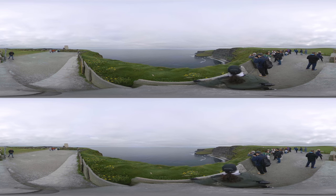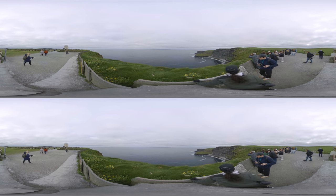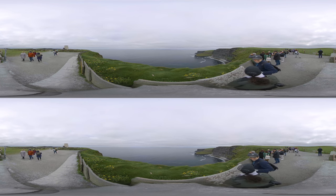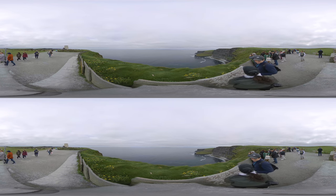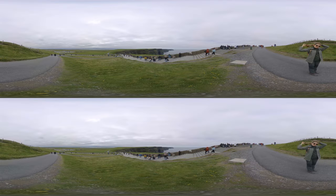The ocean carved these cliffs out from sedimentary rocks dating back over 320 million years. The towering formations tell the ancient story of earth, sea, and time, which have intertwined to create this unique landscape.